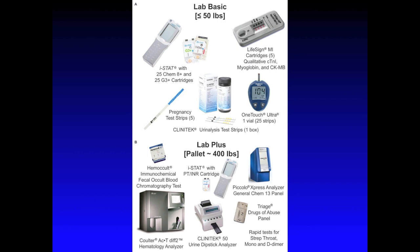What are shown here in frames A and B are the current point-of-care devices included in the nation's disaster caches. In frame A is the Lab Basic, which is the standard package and is sent to all disasters. These packages are deployed with disaster medical assistance teams. Starting from the upper left and going counterclockwise in frame A, you see the ISTAT with the CHEM 8-plus cartridges to test for electrolytes and the G3-plus cartridges to test for blood gases. Below that are pregnancy test strips that test for human chorionic gonadotropin. To the right of those, you see the Clinitec microalbumin 9 reagent urinalysis strips for kidney disease testing. To the right of that, you see the OneTouch Ultra, which is a glucose meter to monitor sugar levels in diabetic patients. Lastly, in the upper right of frame A is a cardiac biomarker device. This measures cardiac troponin I, myoglobin, and CKMB to determine if a patient has a myocardial infarction. We will be discussing the accuracy of this device later.